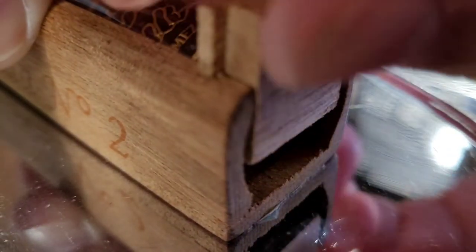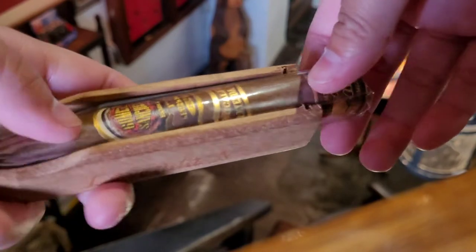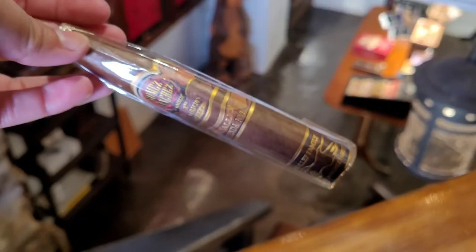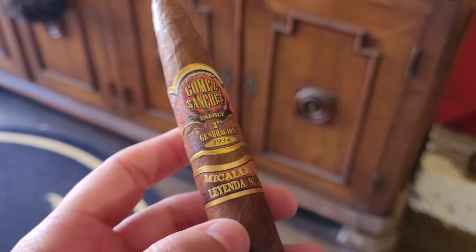I was quite surprised to see this was a Michelof cigar. I've smoked a couple in the past and have liked them — the ones I've smoked always had a beautiful slow burn and nice white ash that I could appreciate. But it has been a few years since I've smoked Michelof cigars, so I truly didn't know what to expect.